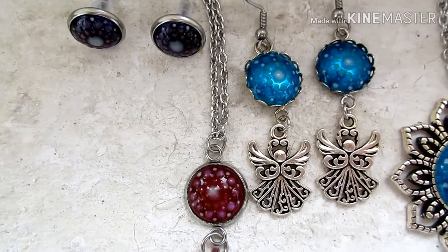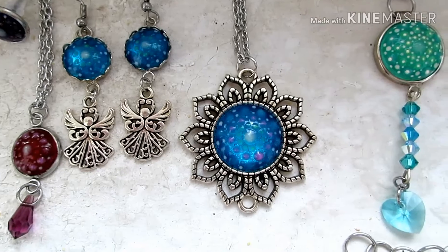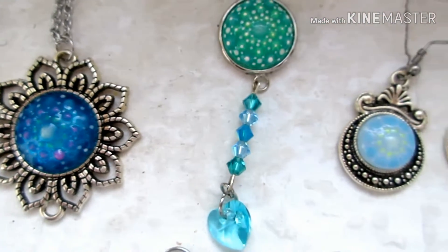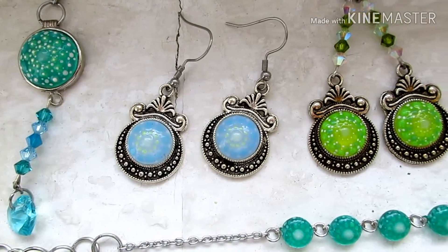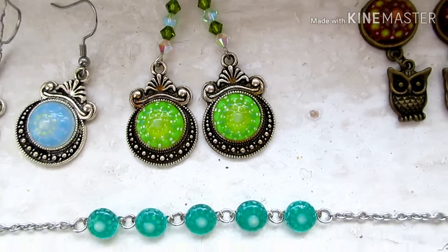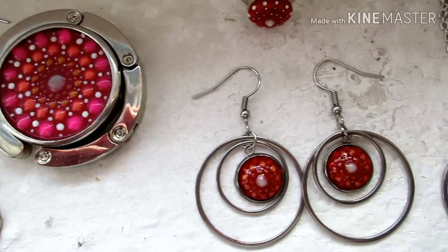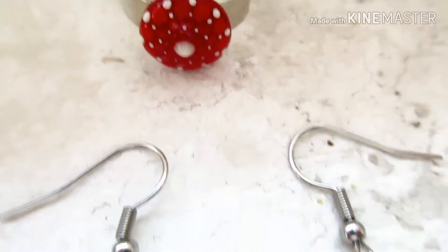My jewelry is eco-friendly. I mostly use glass and surgical stainless steel. The reason why stainless steel is eco-friendly is because it's 100% recyclable, and it isn't covered with a toxic outer layer like most other metals are. So it doesn't harm nature.